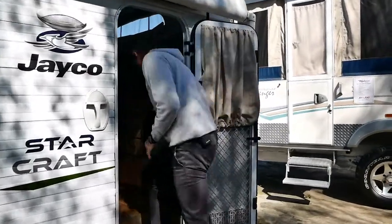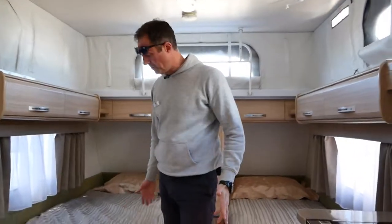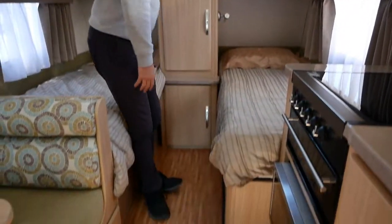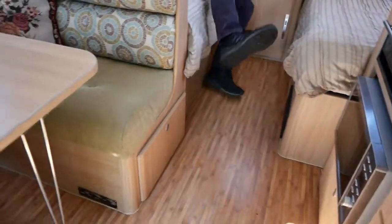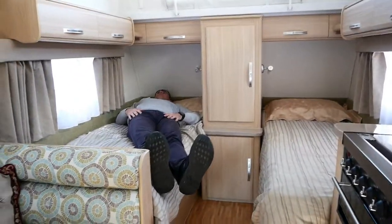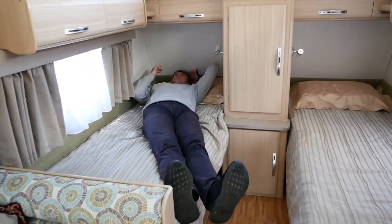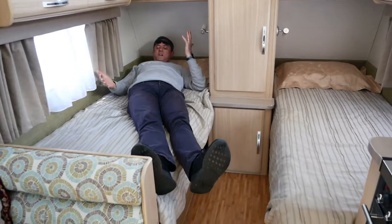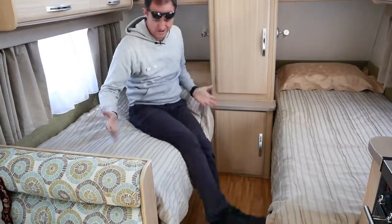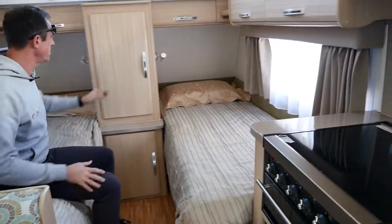So we'll pop inside and have a little look. The owner's just brought this in — super clean, vinyl flooring, single beds. Just having a look at the length of the bed: I'm nearly six foot tall, and we've got plenty of room. I've stood a couple of inches here, my feet aren't touching the end, so that must be around 1860 or something along those lines for the length of the bed. Pretty comfortable mattress too.